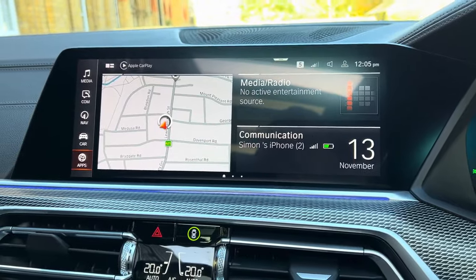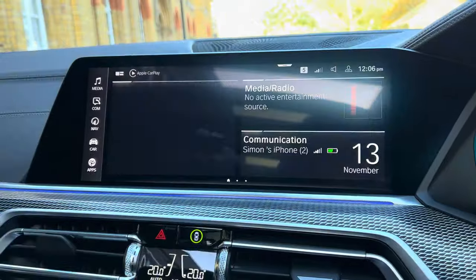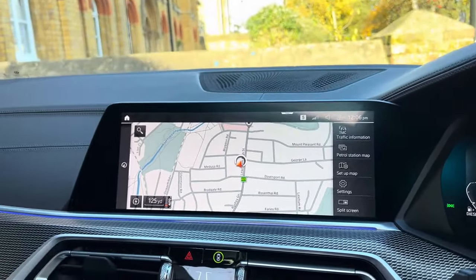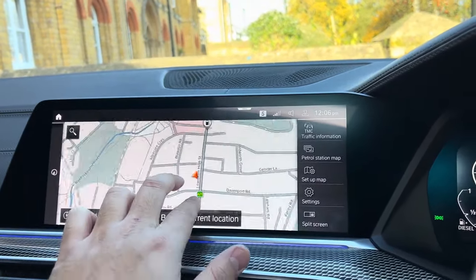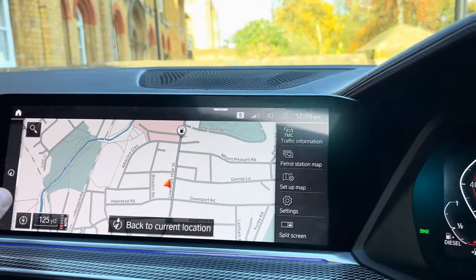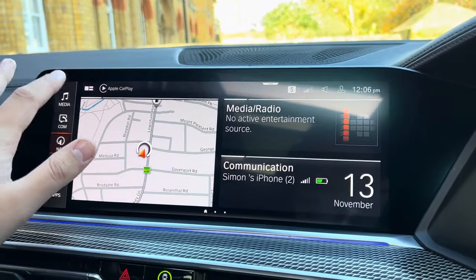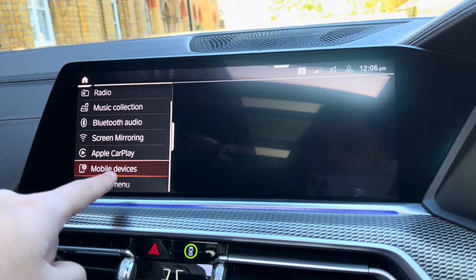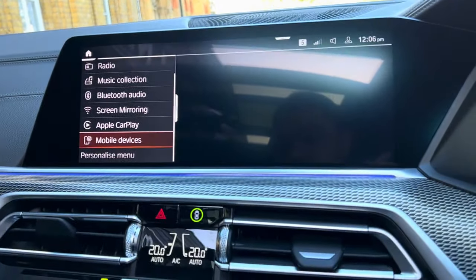Moving on to the screen — my phone is currently connected, so I'll leave that for now to avoid interference with the video. Going onto the sat-nav, you can see the widescreen display. You can zoom in and out using your fingers, which is very easy to use. Going to media, you can connect via mobile devices — my phone is connected on Apple CarPlay, and it is wireless, no cable needed.